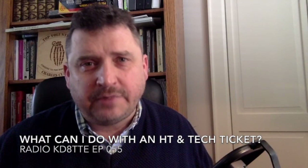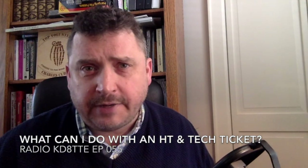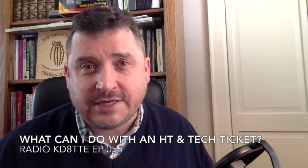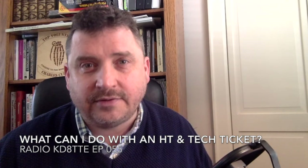Some people claim that to be an emergency communicator you need a bunch of fancy gear. Wrong. Today on Radio KDATTE, we're going to present: What Can I Do With an HT and a Technician License? Stick around.